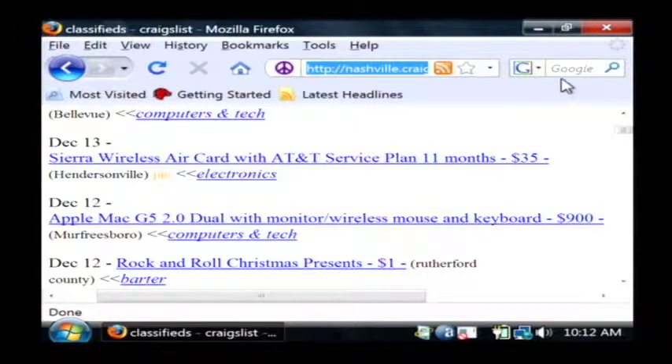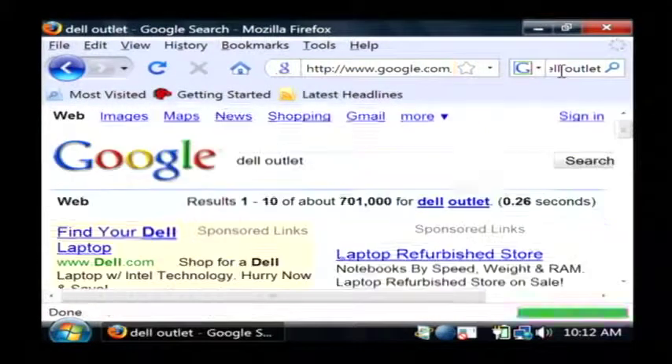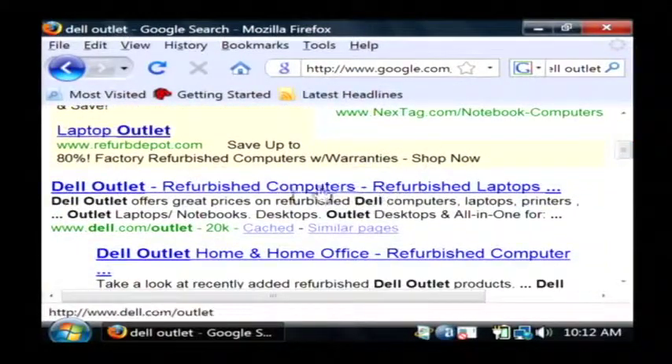I'd also suggest you go to Google and search for the Dell outlet. Now the Dell outlet is where Dell sells refurbished laptops direct from the manufacturer.